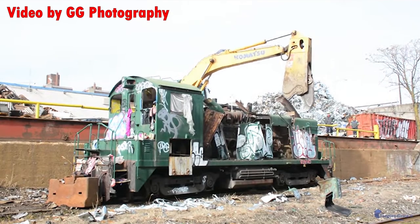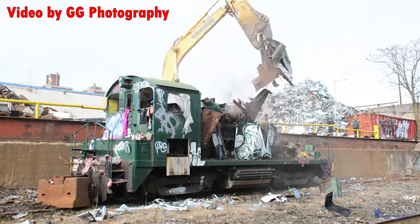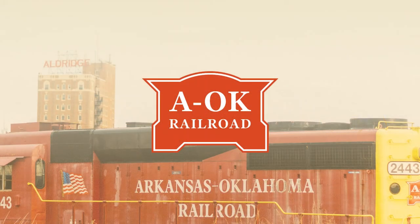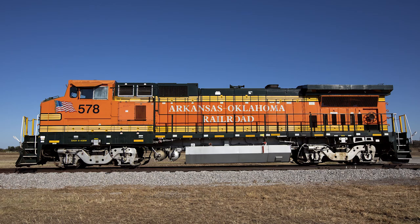When railroads no longer have a need for old locomotives, they're typically sold off or scrapped, and this is exactly what happened to the Dash 8s. Lots of these engines were sold to smaller railroads who still use them even to this day. Just look at the Arkansas Oklahoma Railroad — they bought two Dash 8s from BNSF and used them all the time.